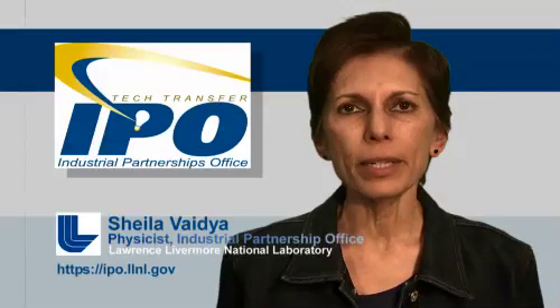Finally, if you have interests and questions about what I've just talked about, please contact the Industrial Partnering Office at Livermore, and we'll be glad to address them for you. Thank you.